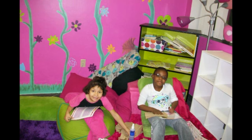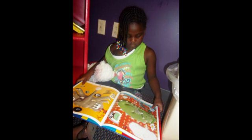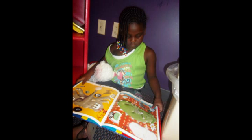There's time for free reading every day at Girls, Inc. The girls can choose books from our libraries or in our classrooms. We especially encourage books like this Amelia Bloomer book that feature female protagonists, both fiction and non-fiction.